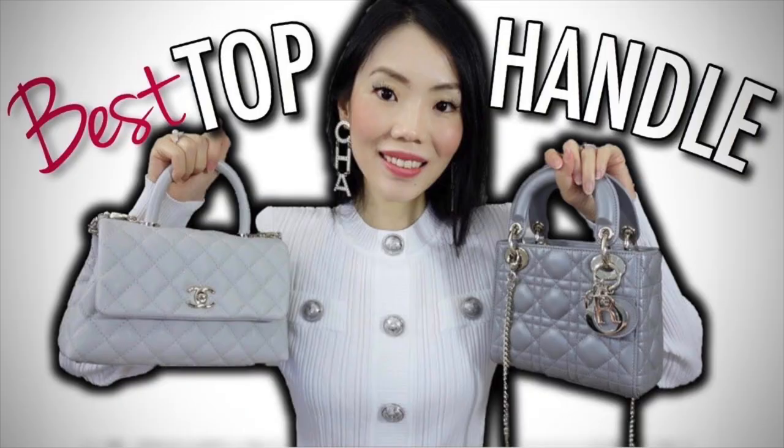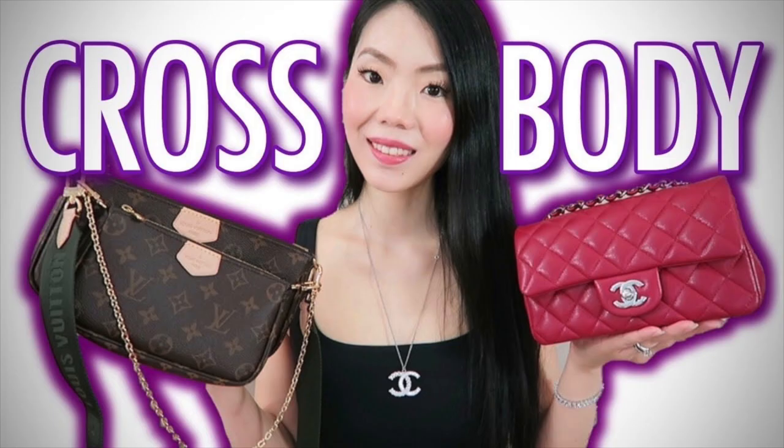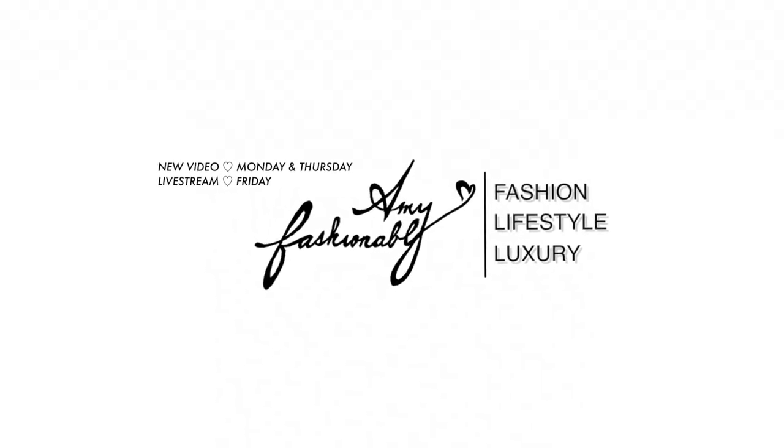In this new series, I shared my favorite top handle bags, favorite evening bag, as well as favorite crossbody bag, and today I'm going to share my top shoulder handbags in my collection. Hello everyone, my name is Amy, and on this channel we're all about making the savviest and stylish decisions around luxury fashion, so if you're new here, consider subscribing.